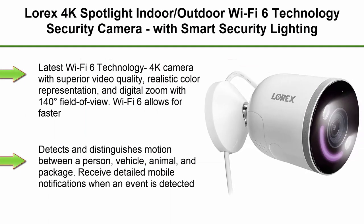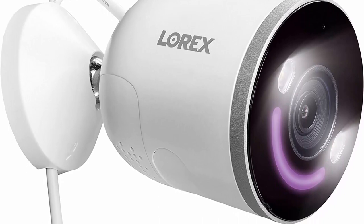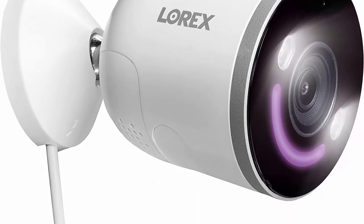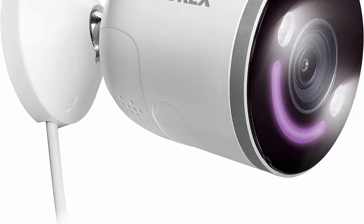Top 7: Lorex 4K Spotlight Indoor-Outdoor Wi-Fi 6 Technology Security Camera with Smart Security Lighting for house, apartment, or business. Latest Wi-Fi 6 Technology: 4K camera with superior video quality, realistic color representation, and digital zoom with 140-degree field of view. Wi-Fi 6 allows for faster data transmission of 4K resolution.